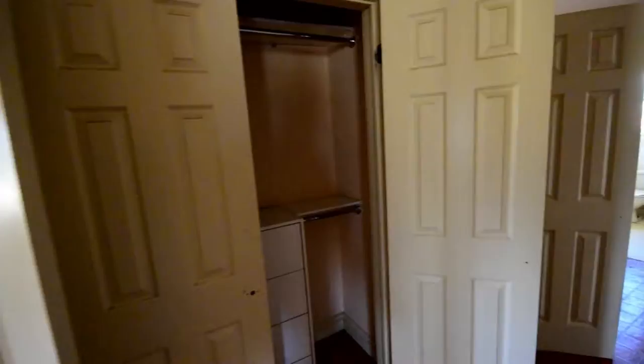Here's the front entrance way. One, two, three, four, five, six — six storage cabinets for shoes. And that's just the main entrance.